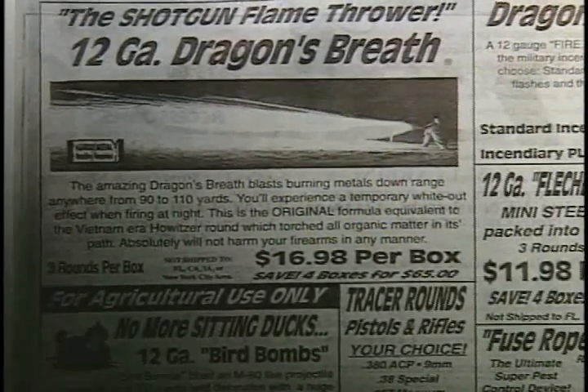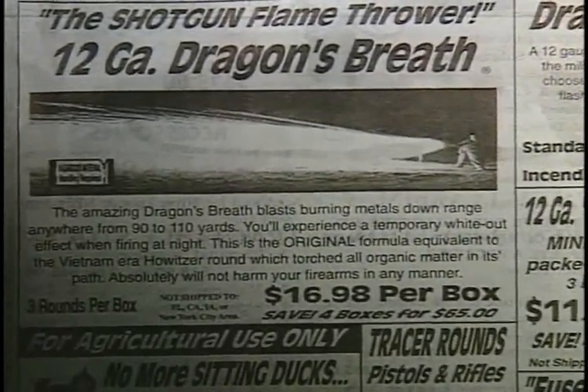Dragon's Breath is advertised to torch all organic matter in its path. Its payload consists of magnesium pellets, which ignite when shot. It may ignite anything flammable, including clothing. A variant of the Dragon's Breath is the Dragon's Slug. This round contains an incendiary projectile that ignites upon impact. As with the Dragon's Breath, effective distance is about 25 yards.